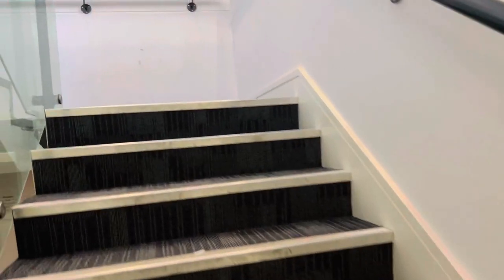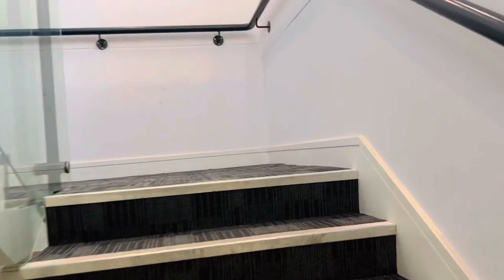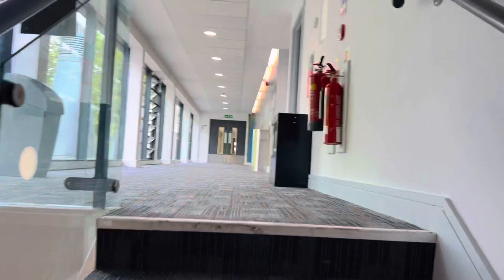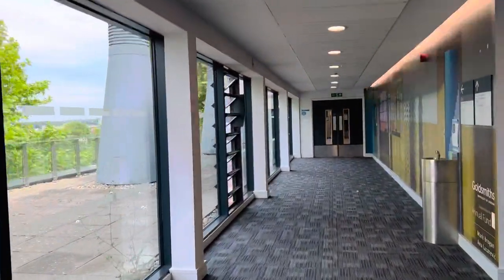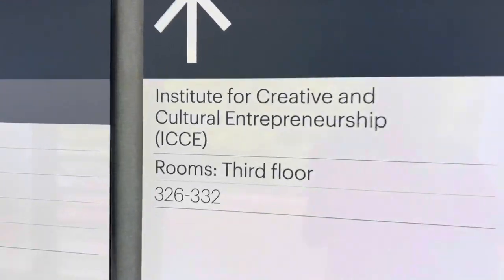We are on the third floor and we are heading towards the Department of ICE — the Institute of Creative and Cultural Entrepreneurship — and that's here. This is ICE.